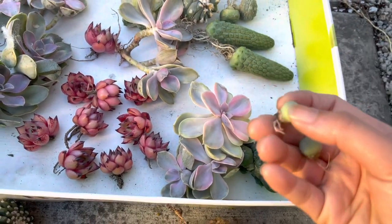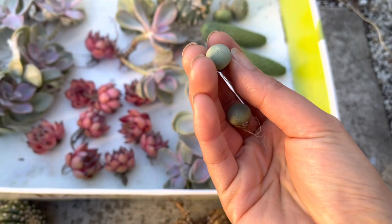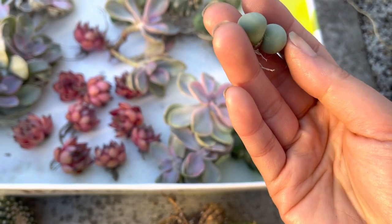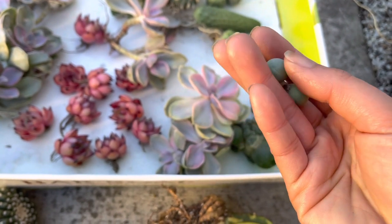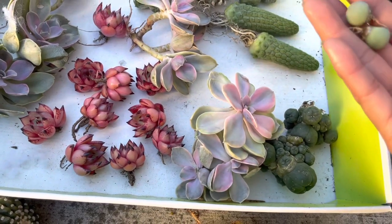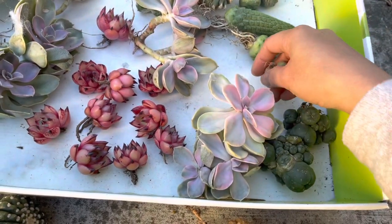Let me show you my tiny little cute plant — looks like candy, right? Super cute and tiny. I killed them all last time, so this time I just got two. Let's see how it goes.